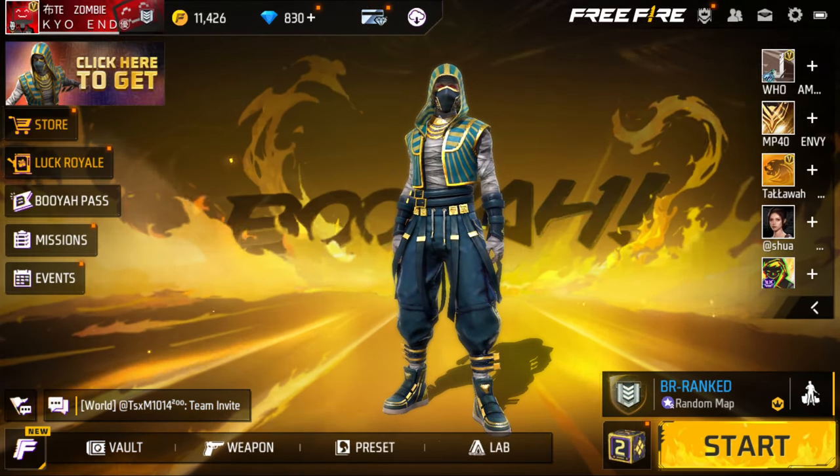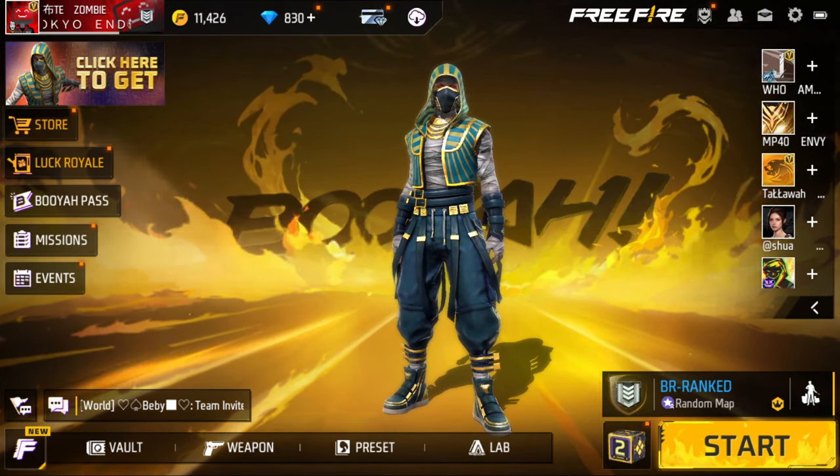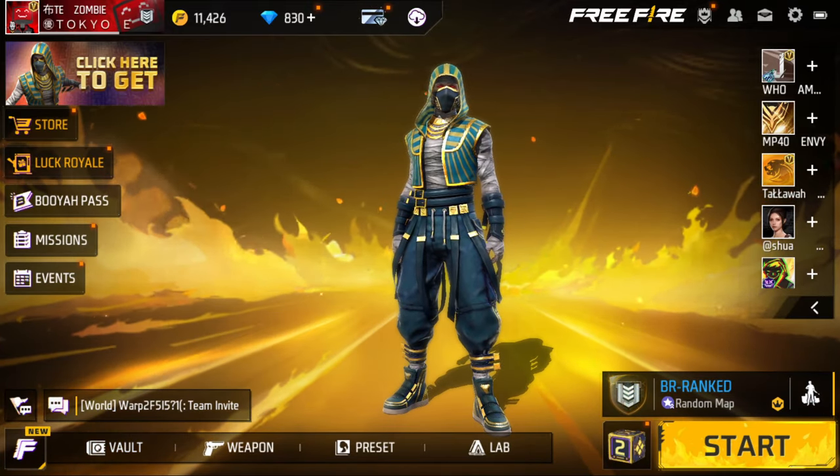Hey guys, what's up? It's me, Zombie. In today's video, we're going to talk about all the free rewards that we're going to be able to get with the Demon Slayer collaboration.